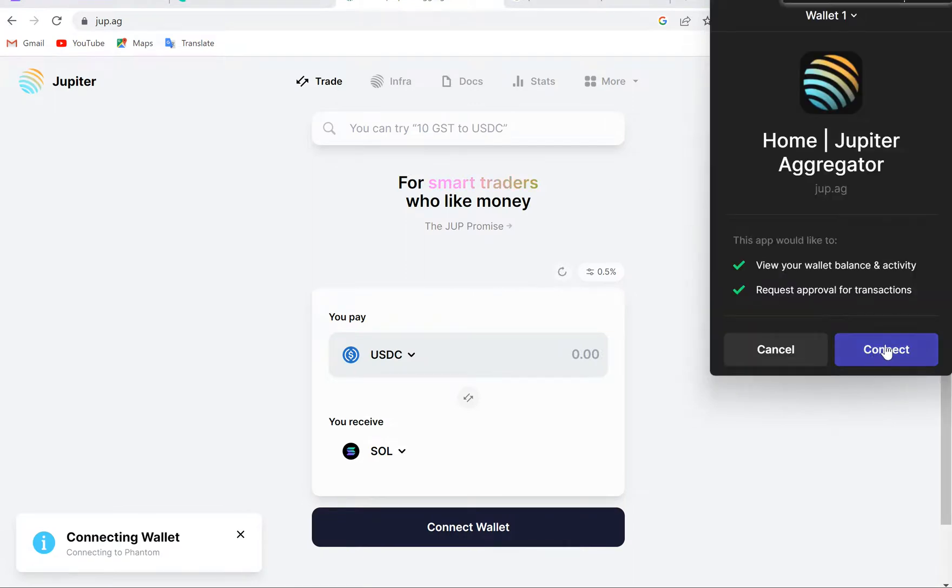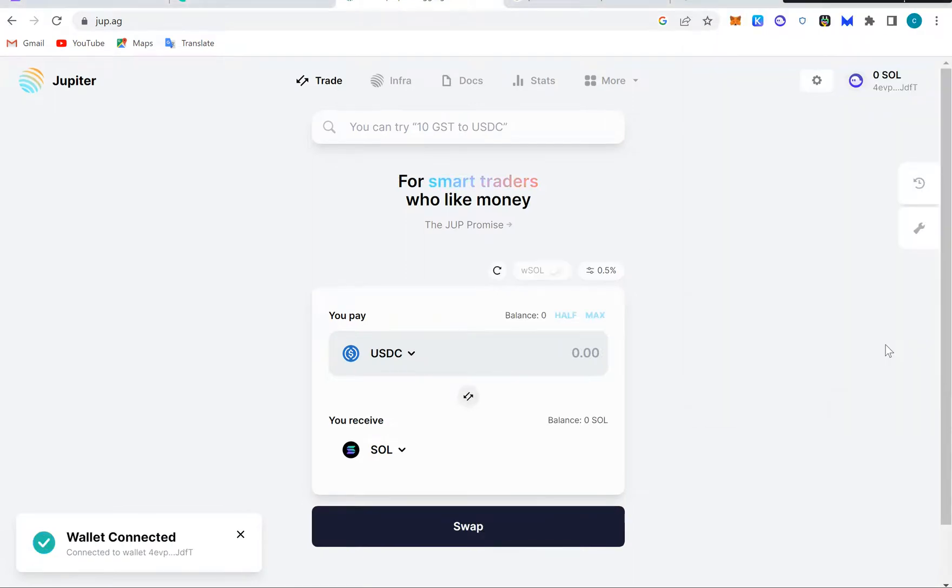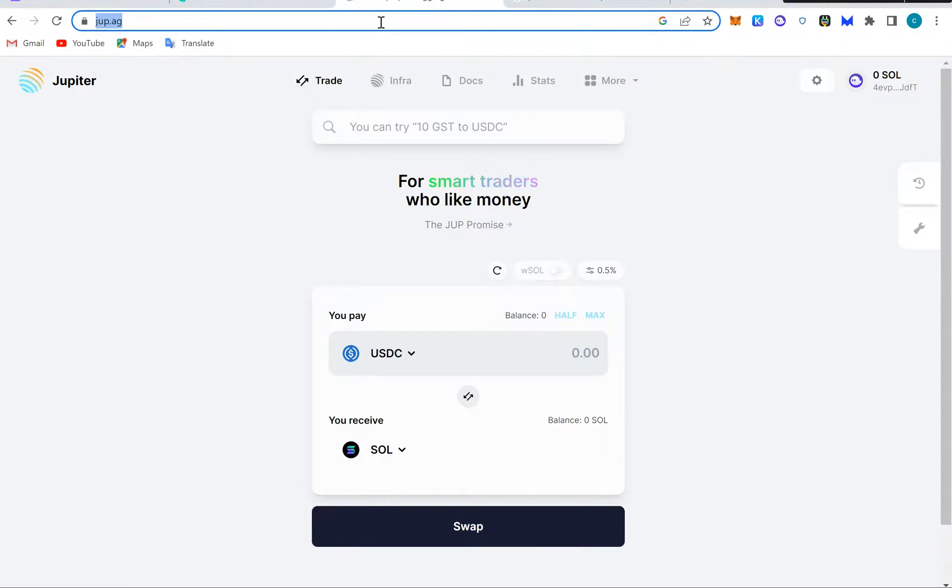We have plenty of wallets on Solana: we have Phantom wallet, we have Solflare wallet, we have Solet wallet, and there are a lot of wallets — even Coin98 supports Solana too. So that's that about Solana DEXes. There are other DEXes as well, like Symmetry.